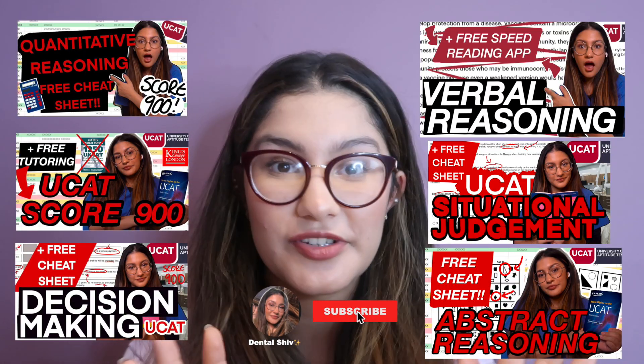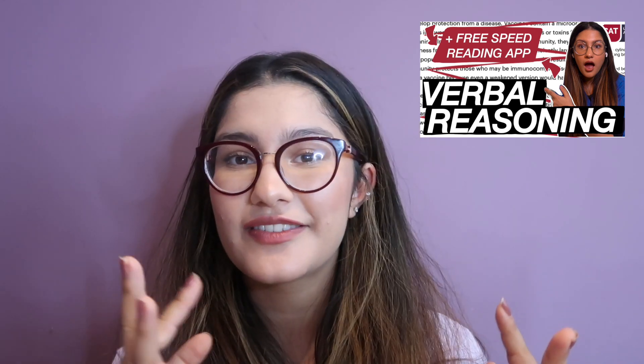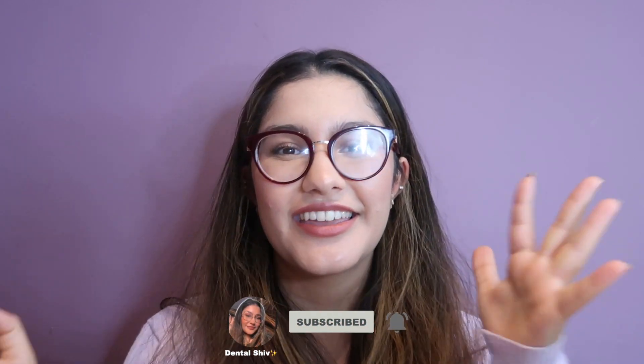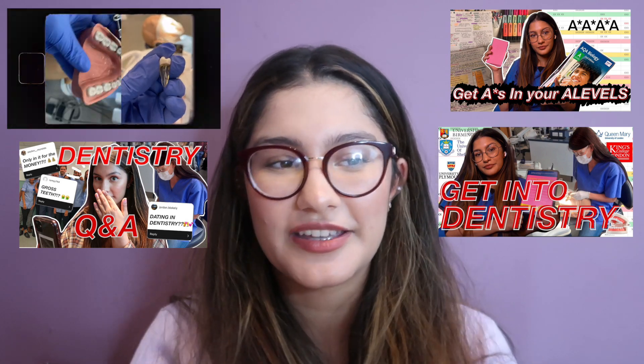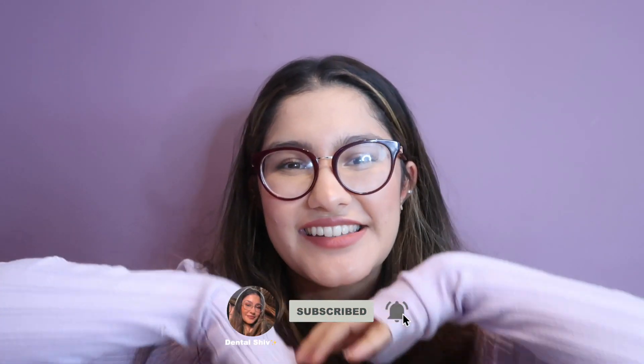I felt like Dora the Explorer taking you along with me doing the questions, but I hope that was really helpful and you have a sense of the pacing and what should be going through your head. If you need more help, I have loads of other UCAT videos including one on verbal reasoning covering the best tactics to improve speed reading. I also have videos on every other UCAT subtest, free cheat sheets, content on getting into dental school, life as a dental student, and productivity tips. Subscribe if you haven't, comment if you'd like to see anything more — see you later, bye!